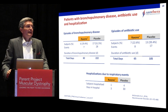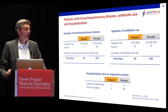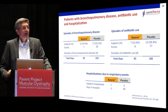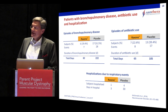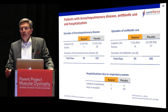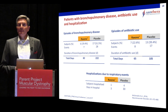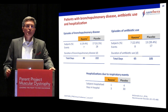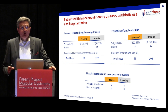We also looked at data from the safety analysis, examining the proportion of patients who experienced bronchopulmonary disease, who needed antibiotic use, and how many patients were hospitalized due to these consequences. There were fewer subjects reporting fewer events of bronchopulmonary disease or antibiotic use — for example, there were in total 220 days of bronchopulmonary disease reported in the placebo group against 82 days in the active treatment group. Importantly, there were also fewer hospitalizations due to respiratory events in the Raxone group compared to placebo, which is unquestionably clinically relevant.